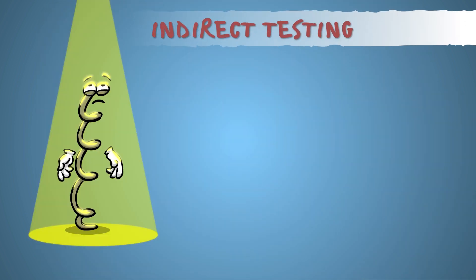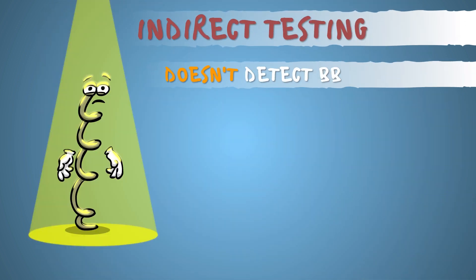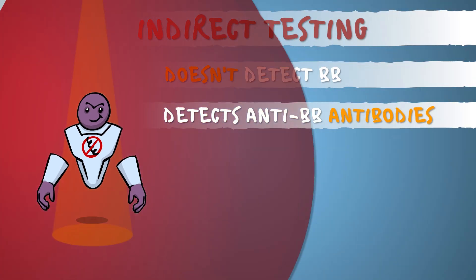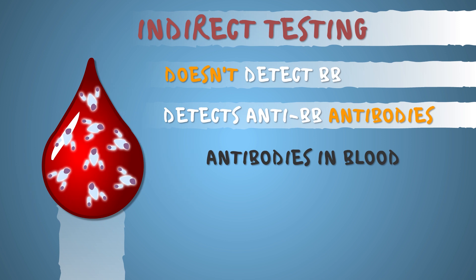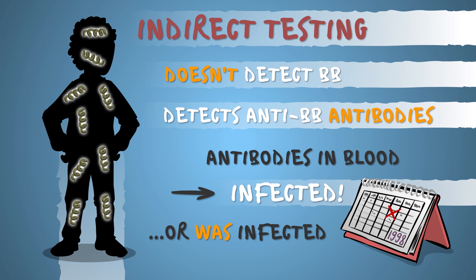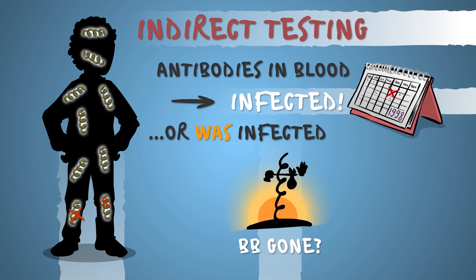The way to go is indirect testing, which doesn't detect the bacteria, but antibodies produced against it by the patient. If antibodies are present in the blood, the patient is infected, or was infected at some point in the past.